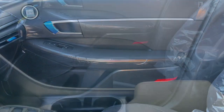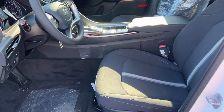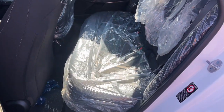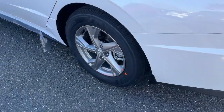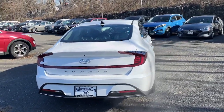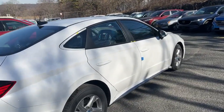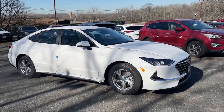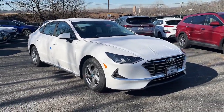Get the modern style and connectivity you crave, together with the space and comfort of a family sedan, in this striking Sonata. See for yourself when you take it out for a test drive. Our professional staff looks forward to giving you excellent service. We'll see you next time.